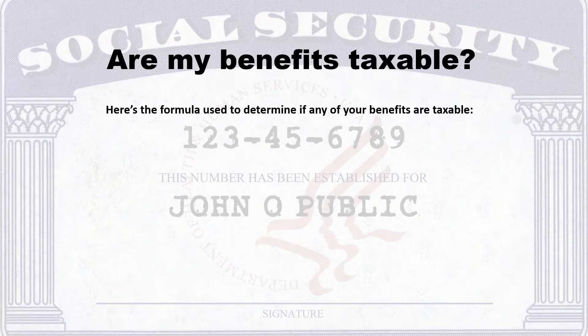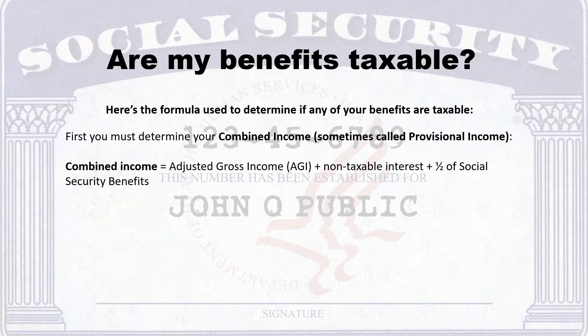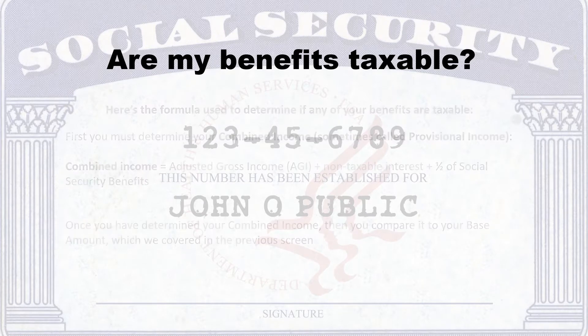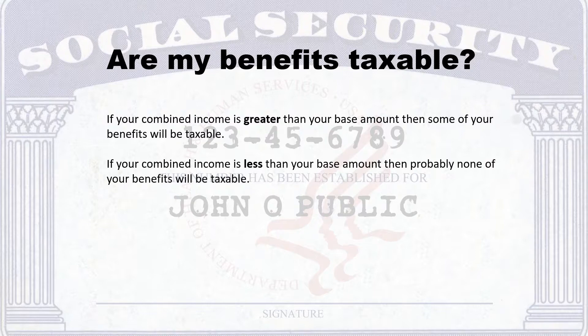Here's the formula used to determine if any of your benefits are taxable. First, you must determine your combined income, sometimes called provisional income. Combined income equals your adjusted gross income (AGI), plus your non-taxable interest, plus one-half of your Social Security benefits. Once you've determined your combined income, compare it to your base amount. If your combined income is greater than your base amount, then some of your benefits will be taxable. If less, then probably none of your benefits will be taxable.